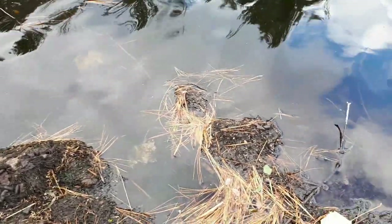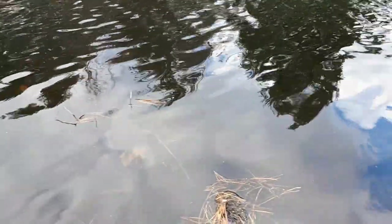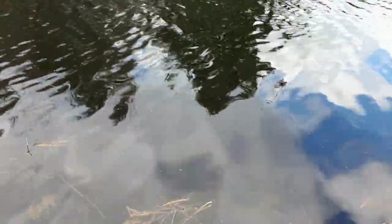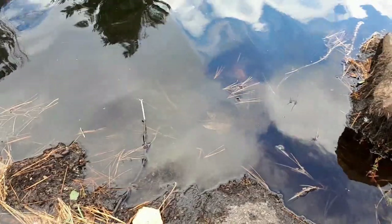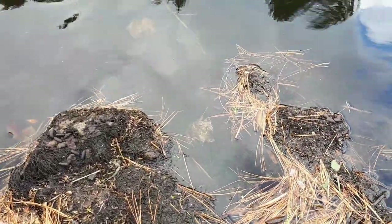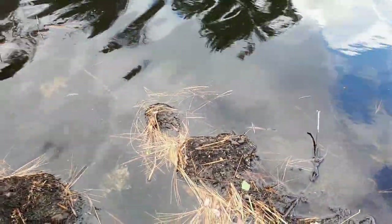Muskrat's been coming up to use this as a toilet. Set up a drowning wire that went out into the deeper water — quick, easy one set. Probably put a trap right there, hook them up, step in the trap, down they go. That's a pretty well-used spot.